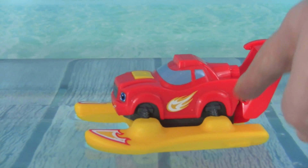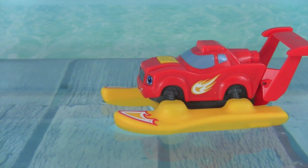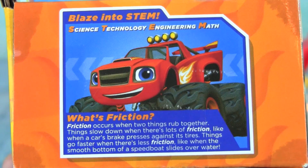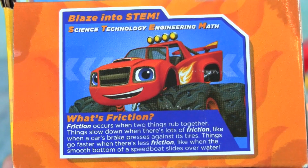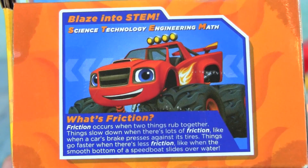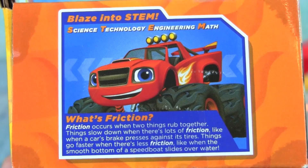That's because there is hardly any friction between the speedboat and the water. And friction is our Blaze into STEM category today — Blaze into STEM: science, technology, engineering and math. What's friction? Friction occurs when two things rub together. Things slow down when there's lots of friction, like when a car's brake presses against its tires.